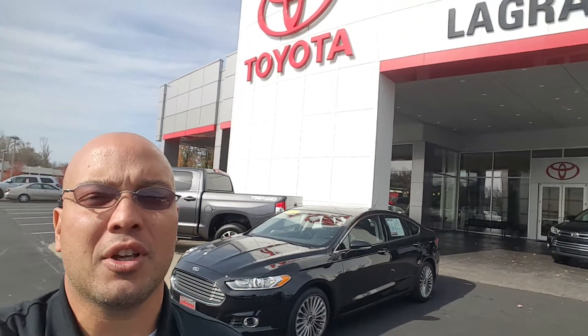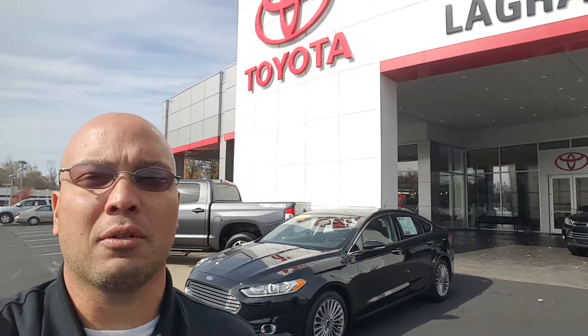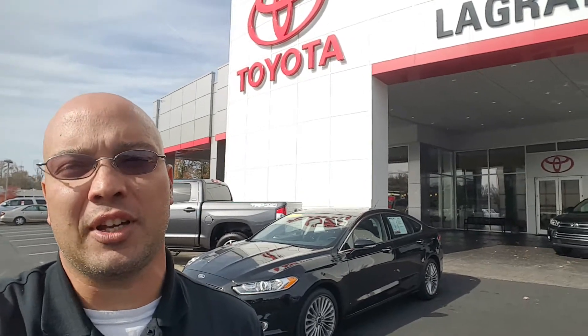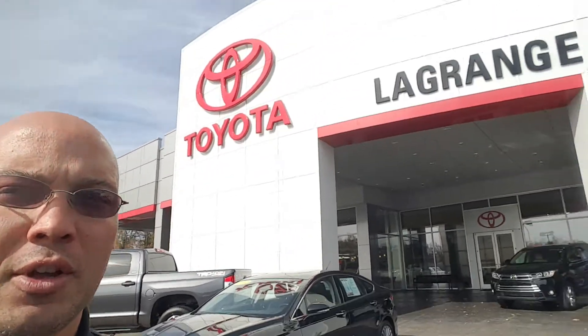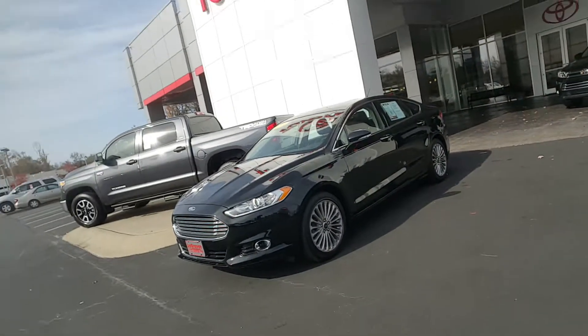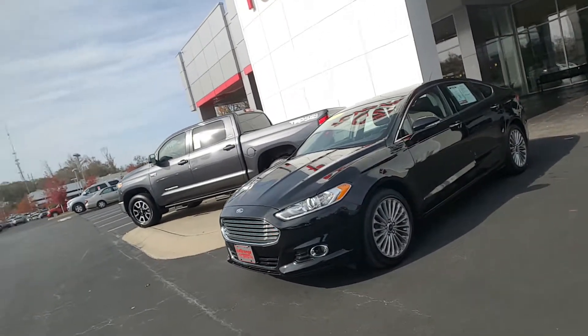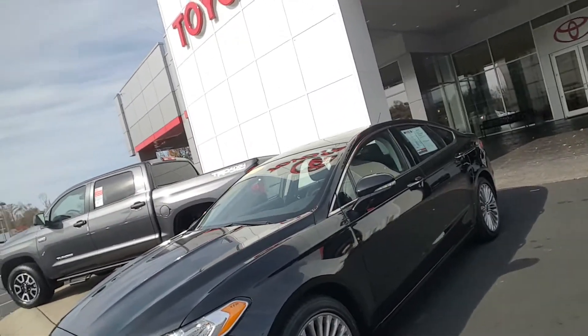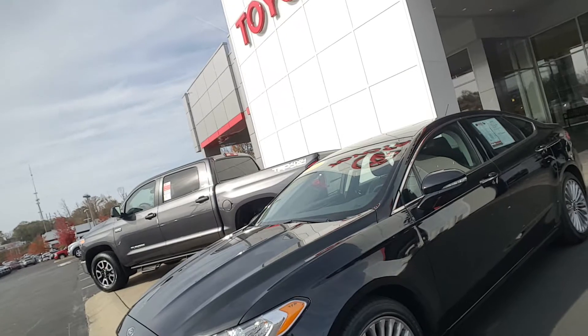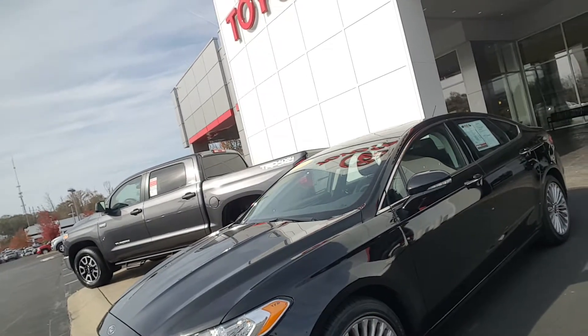Hey Brandon, Jason Gale here with LaGrange Toyota. I want to thank you for going online and looking into this absolutely stunning Titanium 2016 Ford Fusion. We're going to go into a little bit more detail on your selected vehicle. First of all, it is available. Give me a call or a text right now so you can come see it. My number is 706-402-4591.